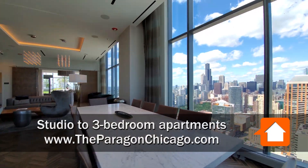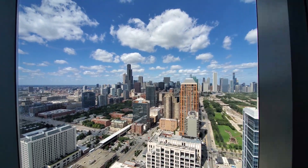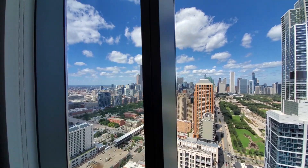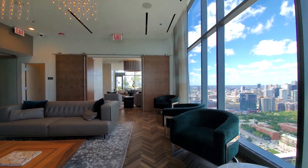I'm in the 47th floor Sky Lounge checking out the views. You can see that it's a short walk from here to Grant Park, the Roosevelt Road Transit Hub, Jewel Osco, Trader Joe's, and a wide variety of dining and drinking establishments.